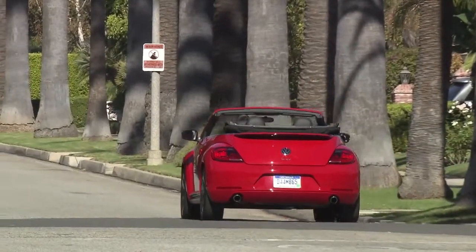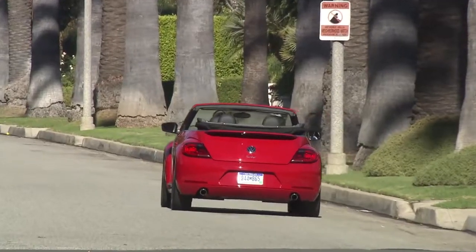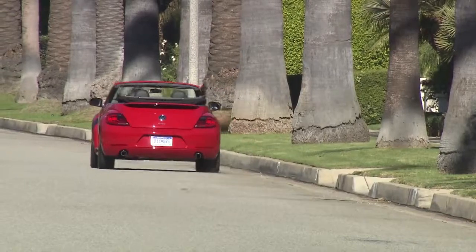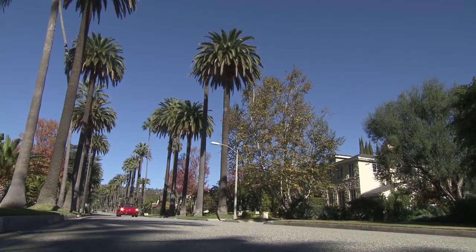Aside from the obvious thing about this car — that it's cute and adorable — the biggest impression I got was that it's a convertible I could live with every day. It's got some nods to practicality, like an extra glove box up front and split-folding rear seats to let you carry extra cargo.